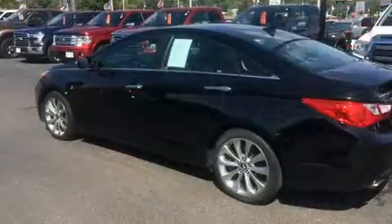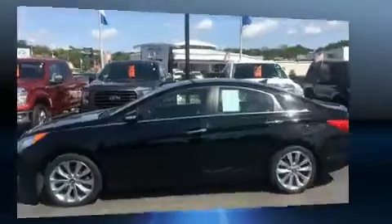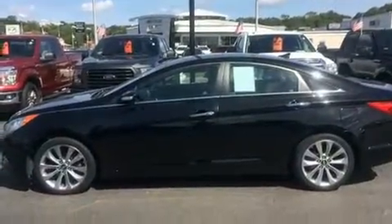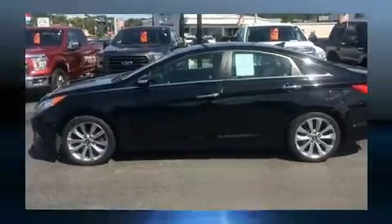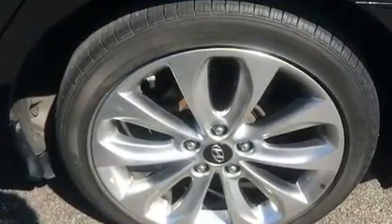Hyundai infused the interior with top-shelf amenities such as a built-in garage door transmitter, an automatic dimming rear-view mirror, heated front and rear seats, automatic temperature control, and leather upholstery. For drivers who enjoy the natural environment, a power moonroof allows an infusion of fresh air.